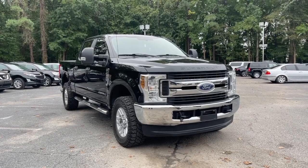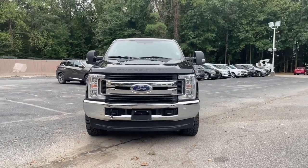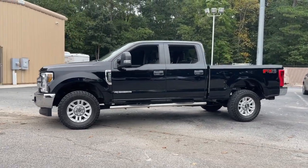Look no further than the 2018 Ford F-250. This vehicle is an outstanding buy with fewer than 150,000 miles on the odometer. If you're going to do it, do it right.